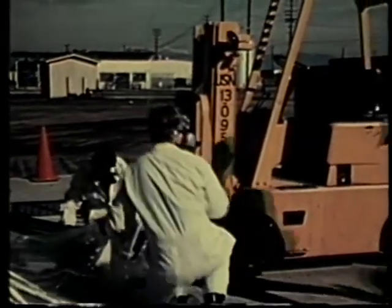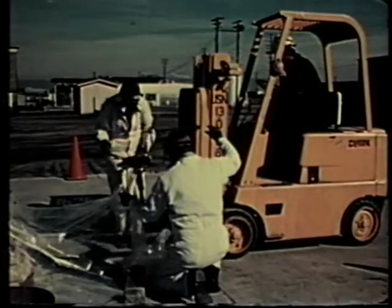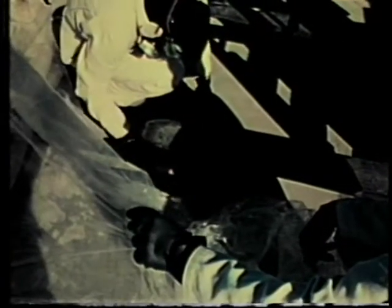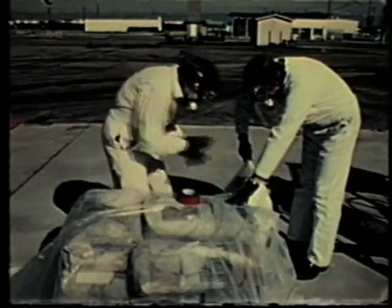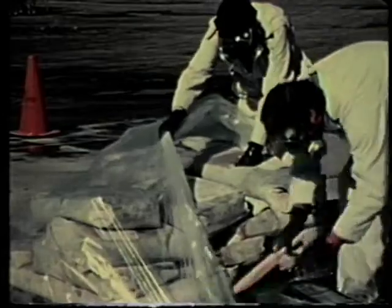One team member slowly rolls the tarp back into the direction of the wind, while the other member gently uses a foxtail broom and dustpan to clean up the spilled material and place it in a plastic bag. If a strong breeze was blowing, it might even be necessary to construct a windbreak before rolling back the tarp and starting the cleanup procedure. Great care must be exercised to prevent the pesticide dust from becoming airborne. The forklift operator slowly raises the forklift clear of the spill. The dust on the prongs of the forklift and on the cement surface is carefully swept up and placed in the disposal bag.